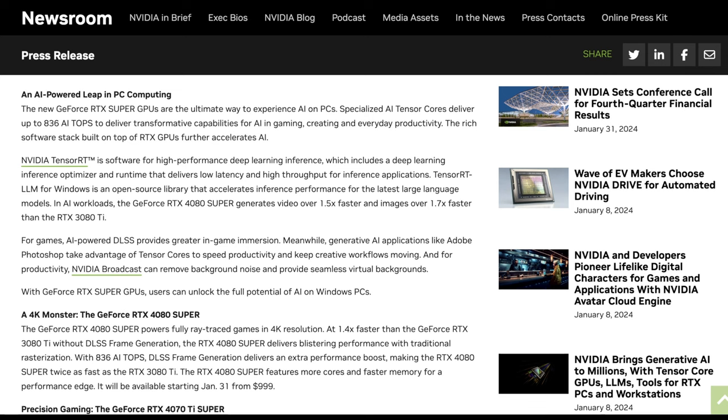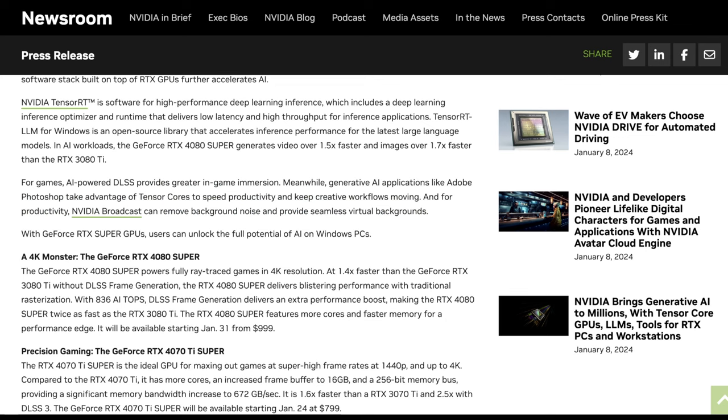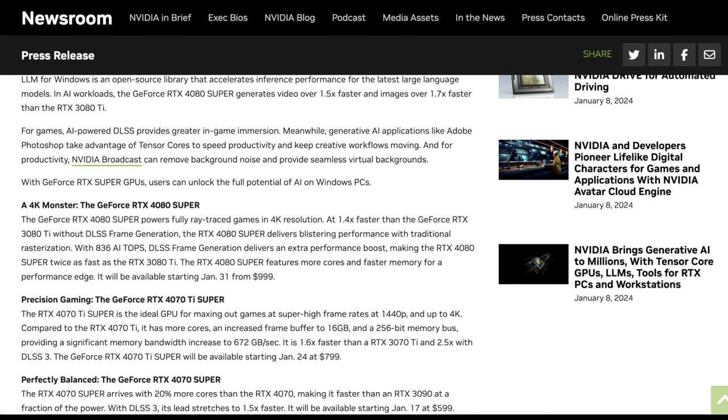They also say GeForce RTX Super GPUs are the ultimate way to experience AI on PCs, with AI tensor cores delivering the same specs mentioned prior. They're really big on NVIDIA TensorRT, which is software for high performance deep learning inference, including optimizations for low latency and high throughput. A lot of the work NVIDIA has done here is Windows tooling to make AI stuff work, since most development happens on Linux. They also mention DLSS and clever video features for streamers, like removing background noise and doing chroma key in real time.